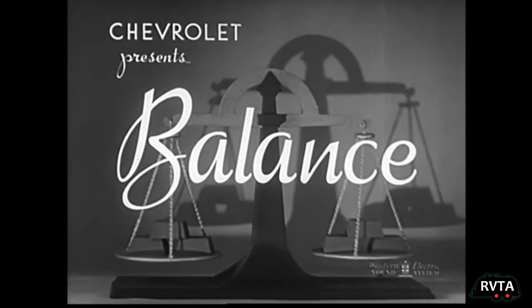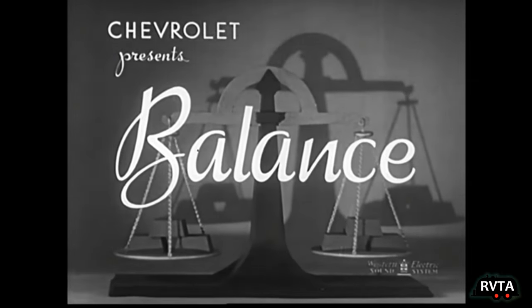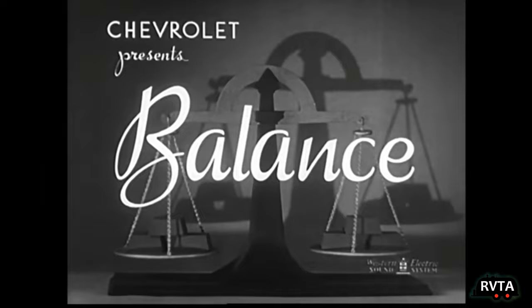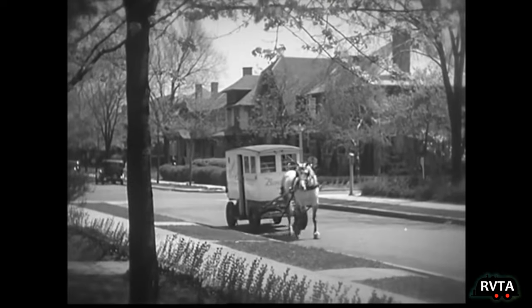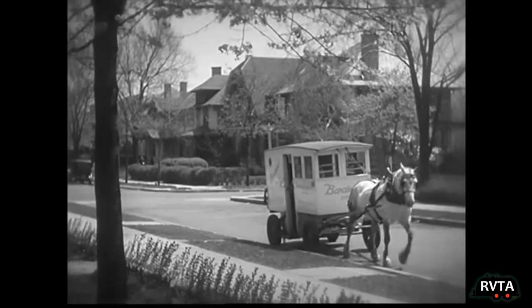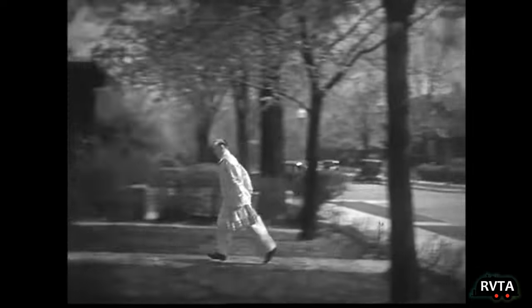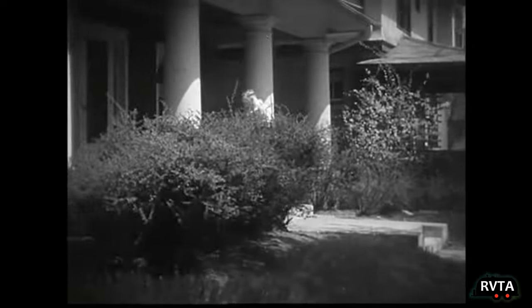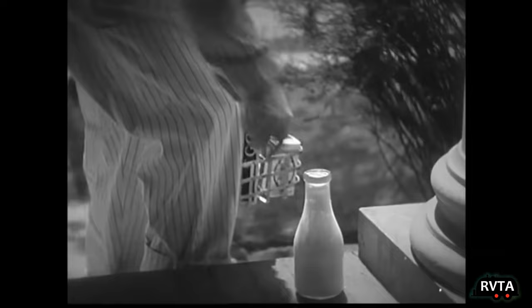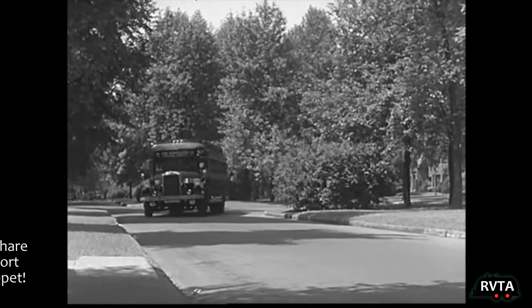Recently I saw on YouTube a video called 'Balance' by the folks at Chevrolet. It was produced back in 1935 to promote all their Chevrolet trucks and vehicles, and they compared it to old modes of transportation like a horse and carriage that was actually used back in the day. They talked about comfort, speed, durability — all the different features that make up a high-quality Chevrolet.